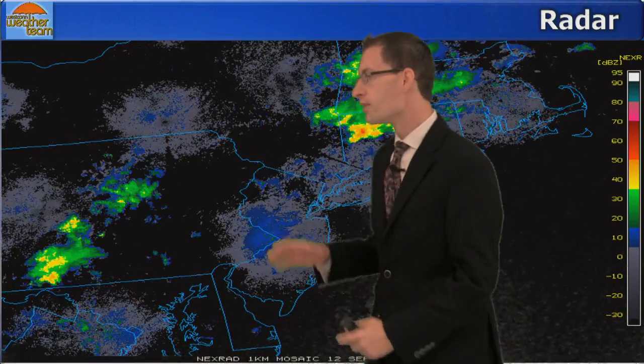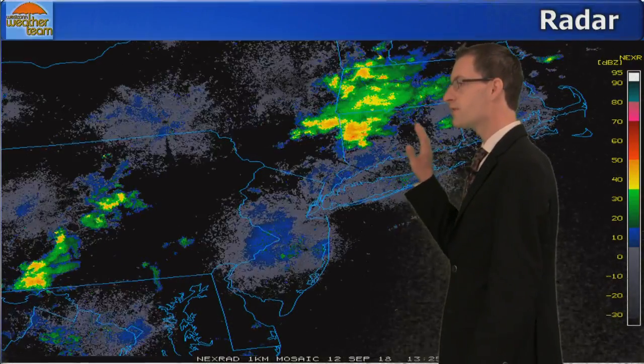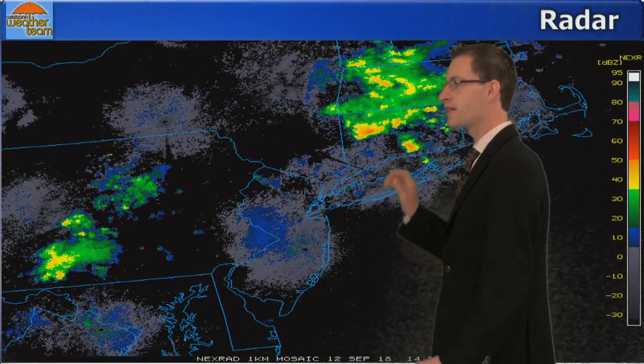On current radar, we do have that area of heavy rain moving through Litchfield County into Hartford County — this is why there is that flood advisory. This will move out of the state, but we will see additional showers, maybe even a thunderstorm, as the afternoon progresses, and some of those showers could be on the heavier side.